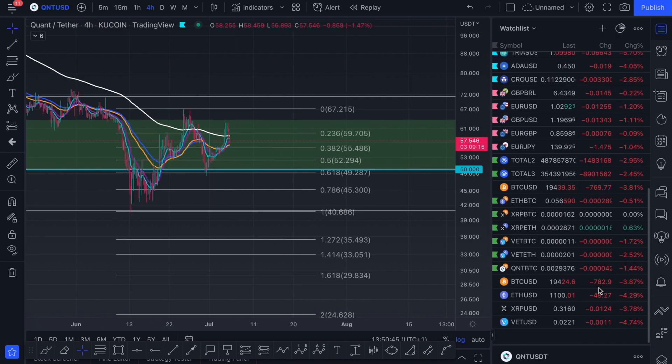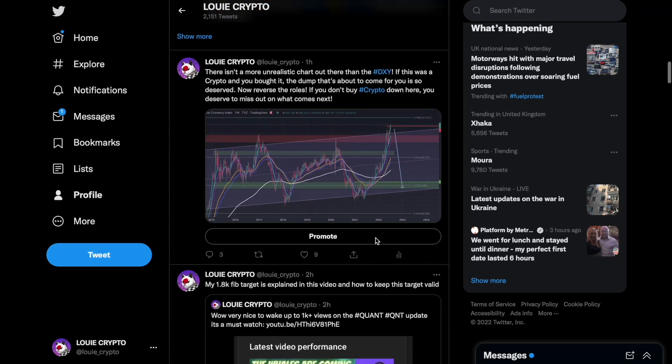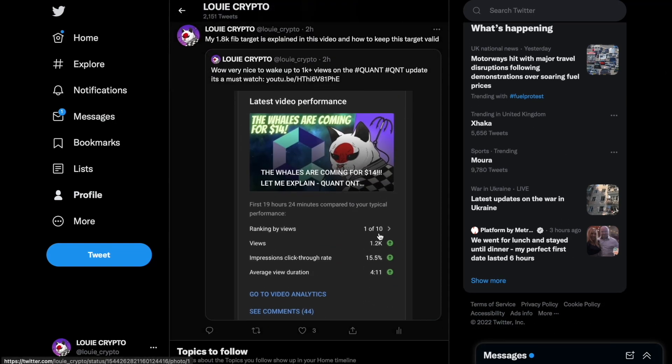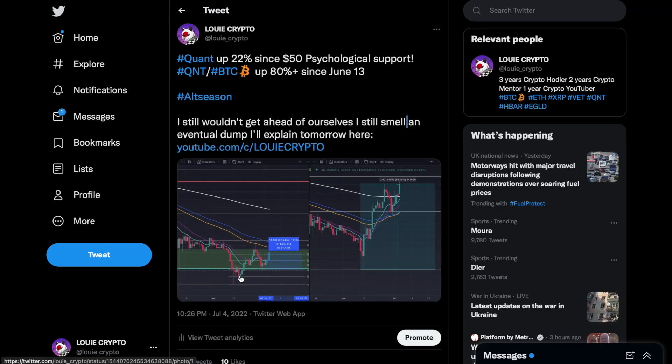However, we did realize we were in an alt coin season. We made a post about it yesterday on my Twitter — make sure you're following: louis underscore crypto. Here I made a post about the DXY. We've got 1.2K views on the video yesterday, so let's try and get to 150 likes today. Quant up 22% since our $50 psychological support — we were about $61 yesterday, so up 22% from our support, which we called.